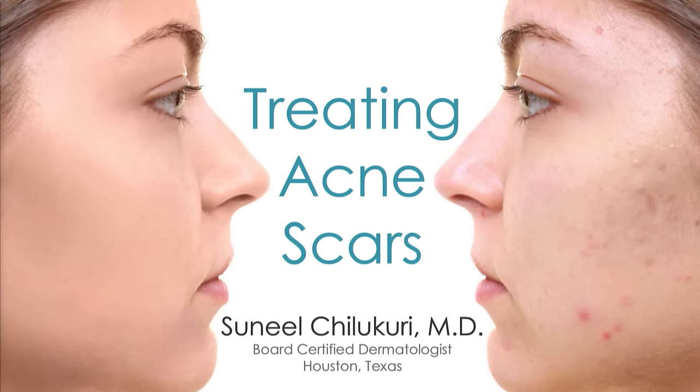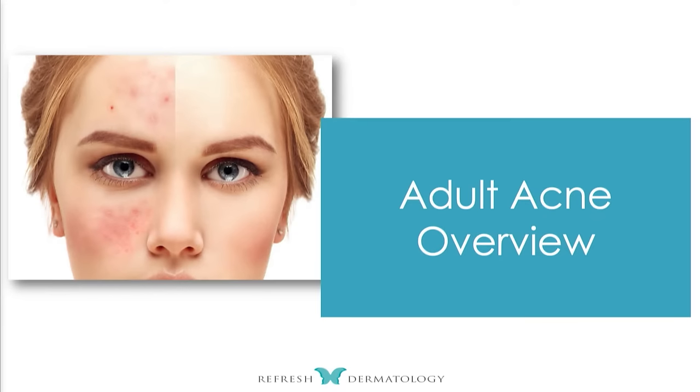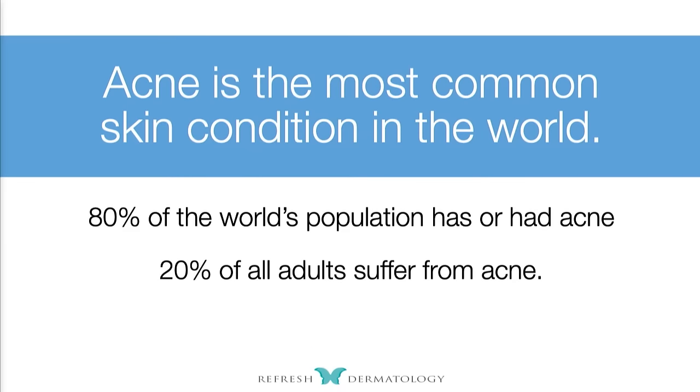I'm going to modify the talk a little bit. We're always running on the fly, especially when we have fantastic speakers like Dr. Baldwin, who just gave us the pathogenesis and the medical treatments for acne and how to prevent some of these acne scars. We know that 80% of the world's population has or has had acne at some point in their life. That's huge.